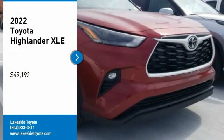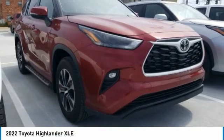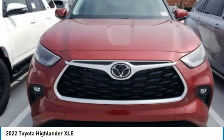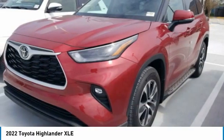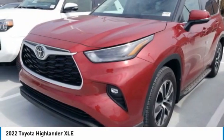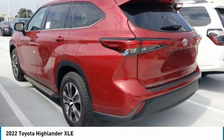Looking for the right vehicle? Check out the 2022 Highlander. The Highlander is the SUV that's thought of everything. It offers seating for up to seven and features Toyota's innovative center stow design. The second row bench seat folds away, leaving a pair of captain's chairs.